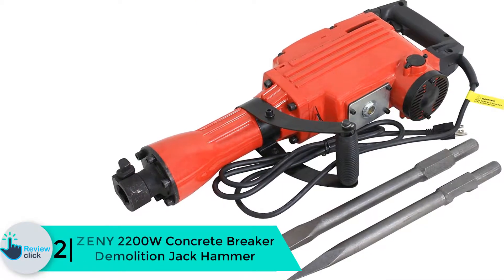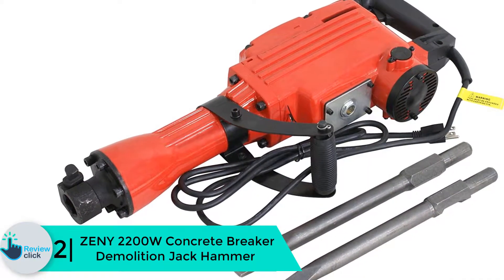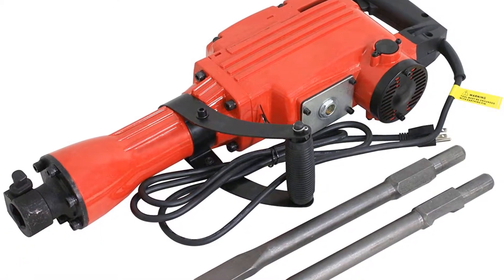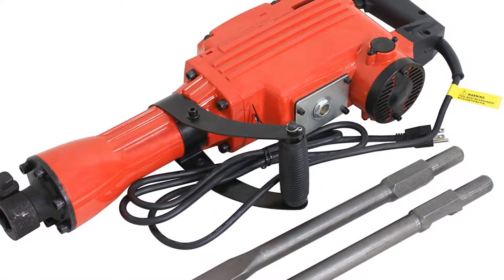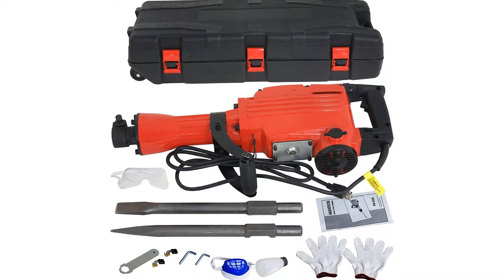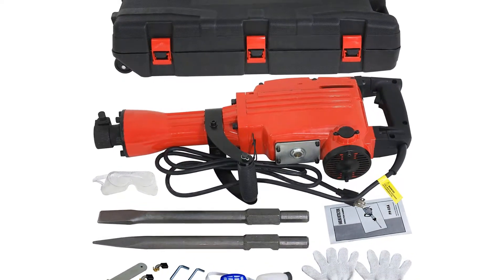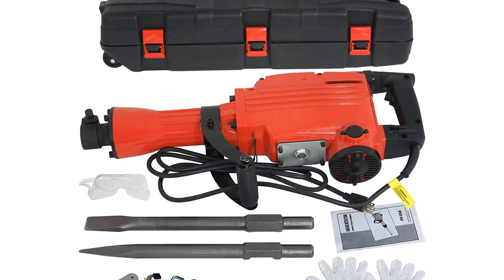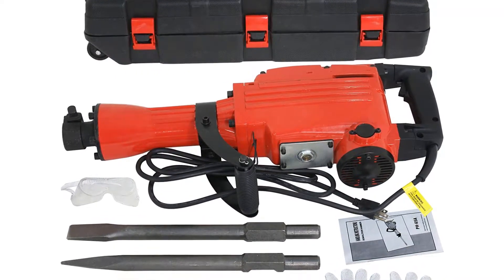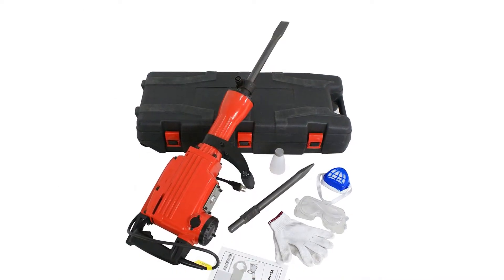At number 2 we have the Zini 2200W concrete breaker demolition jackhammer. The Zini 2200W is a masterpiece of a quality demolition jackhammer and a great choice for heavy-duty demolition work. It features an input motor with 2200W and a load speed of 1900 impacts per minute. The jackhammer has a metal construction with industrial coating finish, making it durable and corrosion resistant.